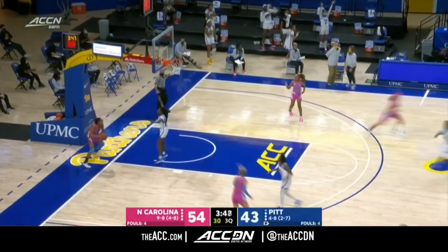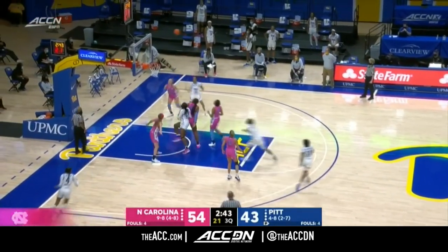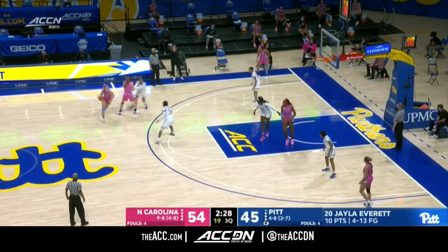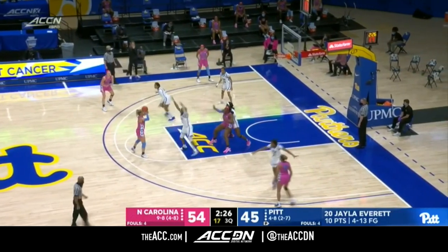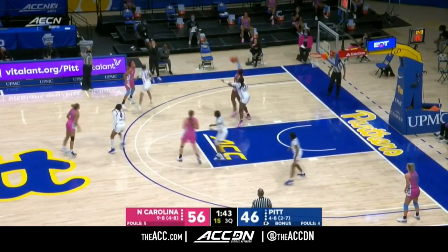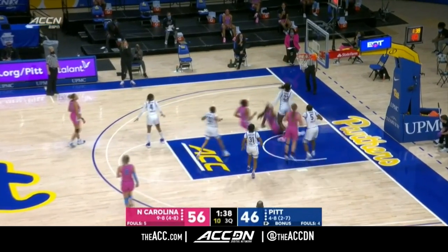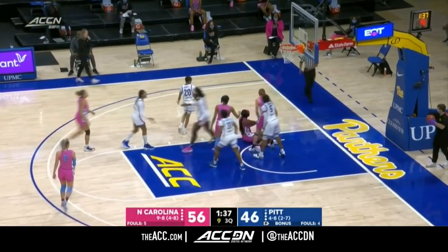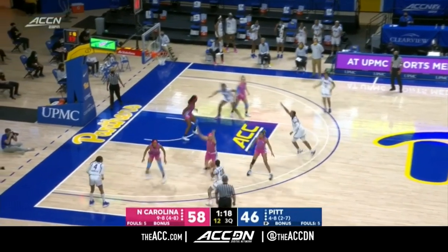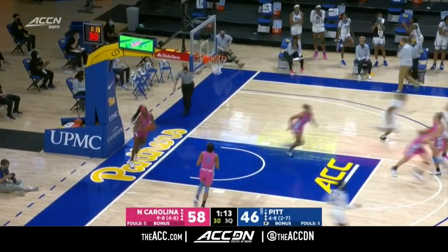It starts with a three from Strother, pushing it up for the Panthers. Chance to cut the lead to single digits — Everett drives, stops, pops, and it's down to nine. Definitely a contested shot. Coming off the bench, she took a little break but came in and got herself a bucket. If you're a baller, if you've been around the game, you can see how she's played one through five before. Everett thought about a step back but good pass down low and a finish by Amber Brown.